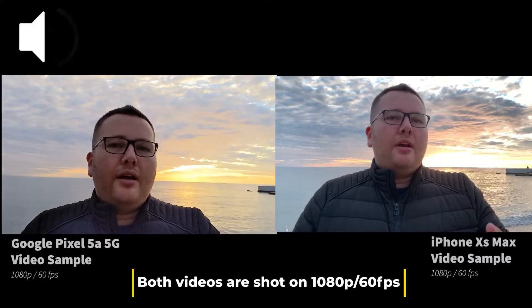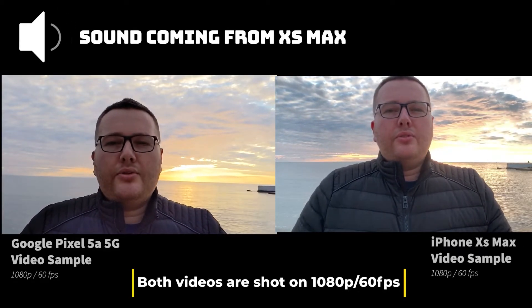The Google Pixel camera also has a wide-angle camera feature, and on photos the Google Pixel has much better photos than the iPhone.